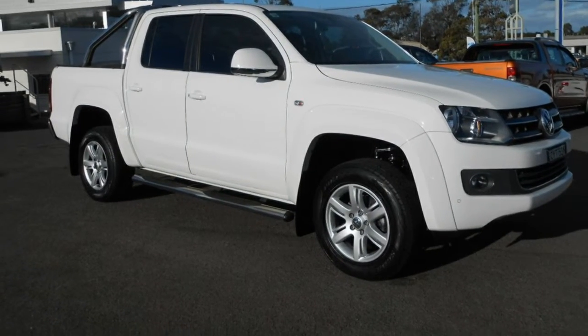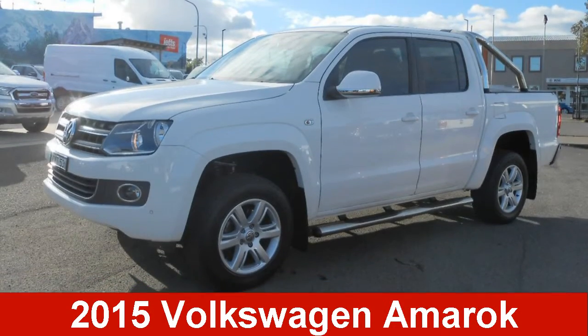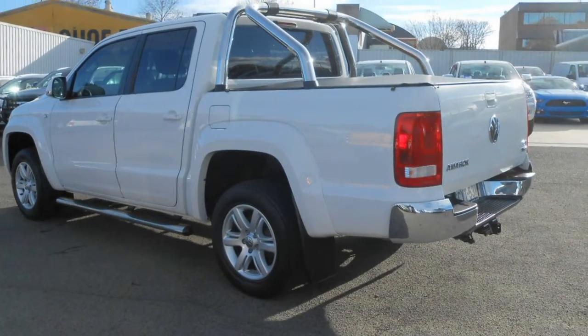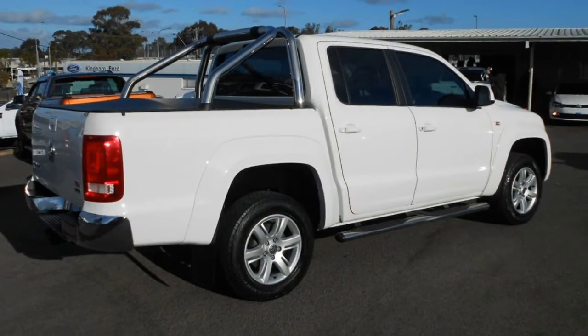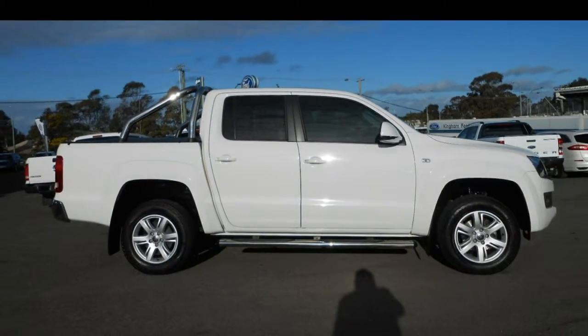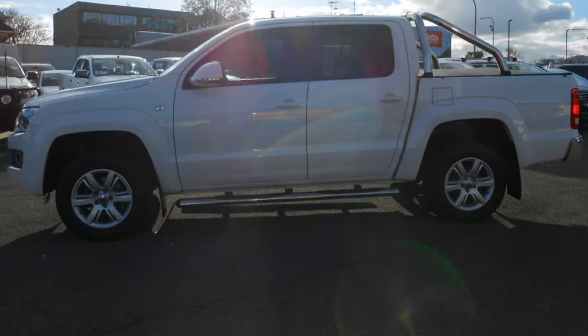Be the envy of your friends in this 2015 Volkswagen Amarok. This Amarok has an efficient 2.0-litre engine and a smooth shifting automatic transmission. The attractive white exterior is complemented by its stylish interior.